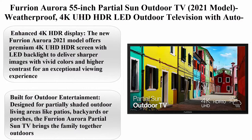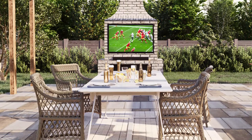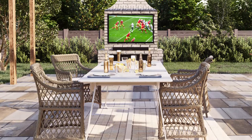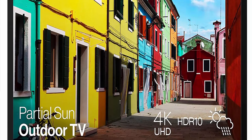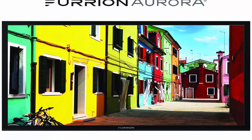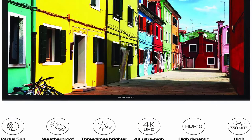Top 4: Furinor 55-inch partial sun outdoor TV, 2021 model, weatherproof 4K UHD HDR LED outdoor television with auto brightness control, model FDUP55CBS. Enhanced 4K HDR display — the new Furinor 2021 model offers a premium 4K UHD HDR screen with LED backlight to deliver sharper images with vivid colors and higher contrast for an exceptional viewing experience. Designed for partially shaded outdoor living areas like patios, backyards, or porches, the Furinor partial sun TV brings the family together outdoors and extends your living space.